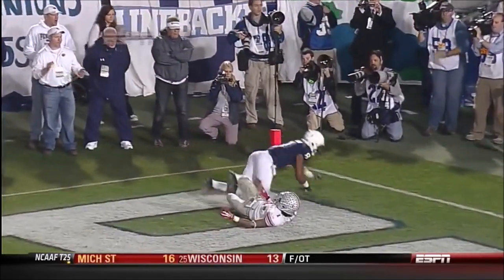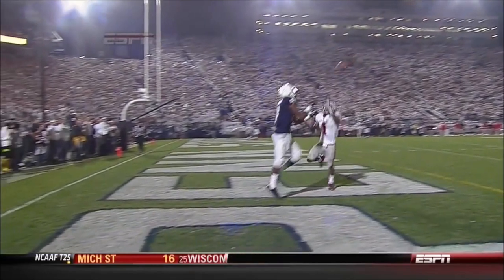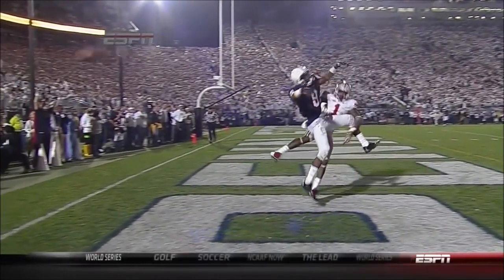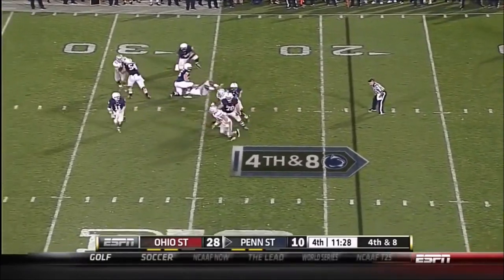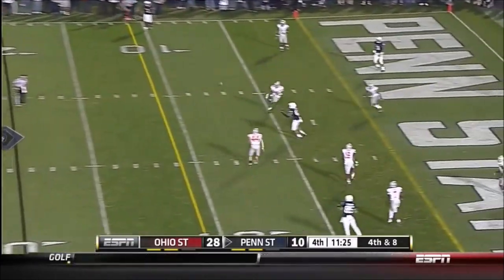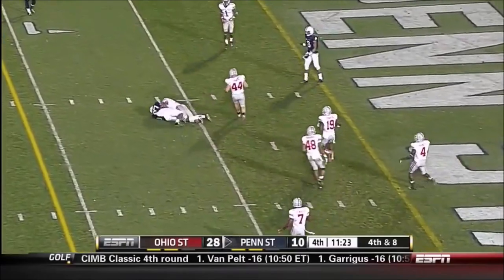But the problem is the ball is late — it's been late all night. When the ball is late, the defender can close. Fourth down and eight, must convert for McGloin and Penn State — he's in a world of trouble. Throws it up down the middle — caught by Carter!